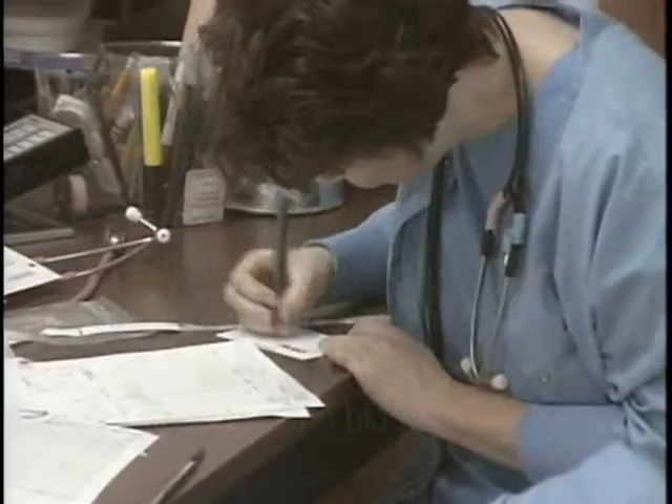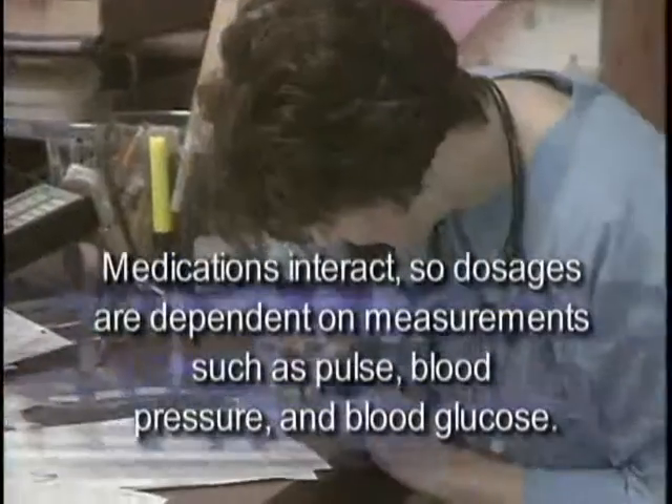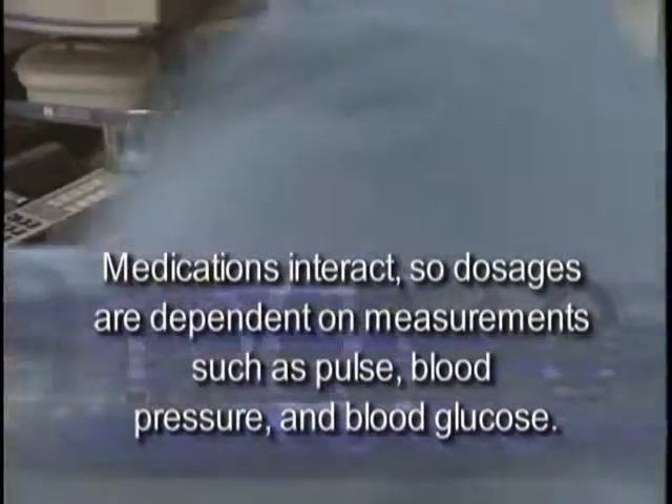Sometimes it's necessary to have that checked with another RN just to make sure that you aren't seeing something wrong, that your glasses aren't foggy or something like that. Correctly taking and recording measurements must be standard medical practice. So maybe it's time for a little practice of our own.